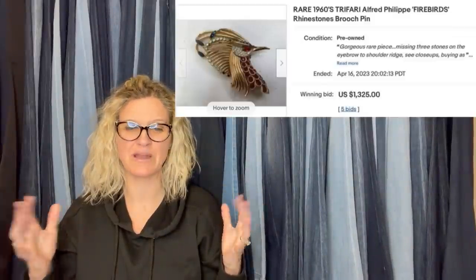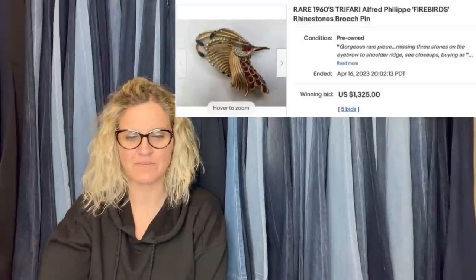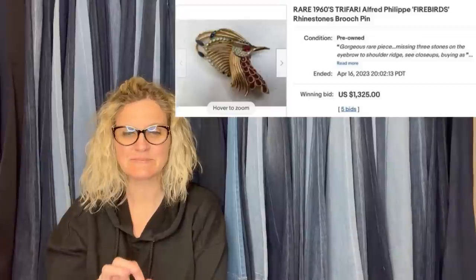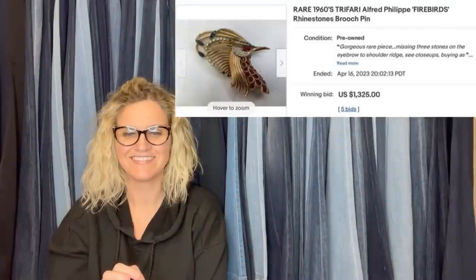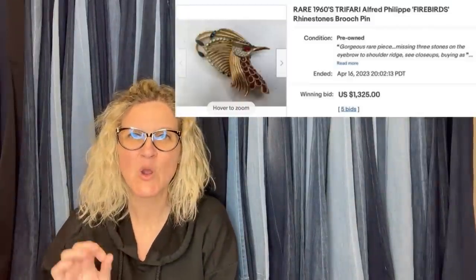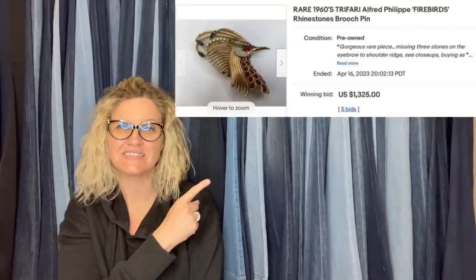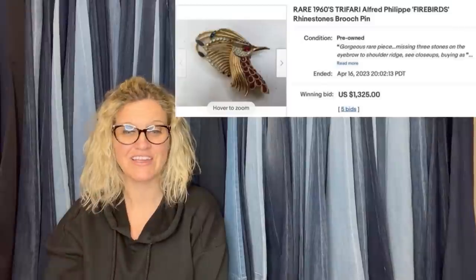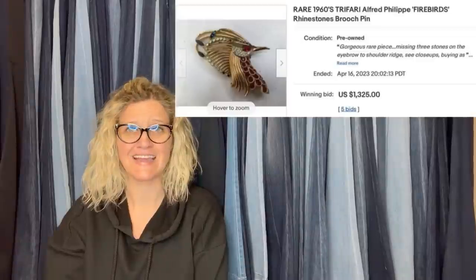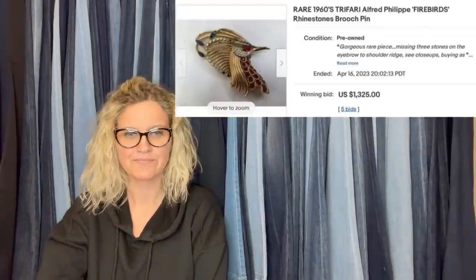He didn't tell me where he got it or what he paid for it. This piece is missing three rhinestones on the eyebrow-to-shoulder ridge — see the close-ups. It's missing rhinestones and still sold for $1,325! This is a BOLO brand. Not all Trifari goes for big money, but a lot of it can, and some pieces go over a thousand. Wonder what it would have sold for if all the rhinestones were there.